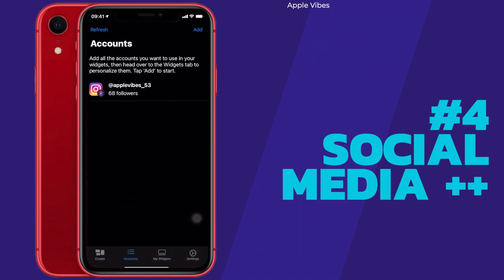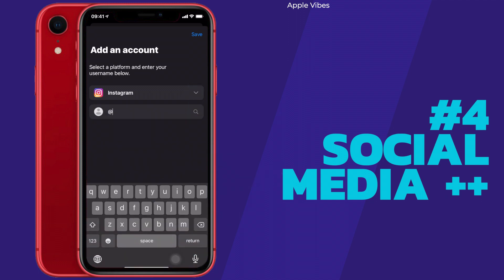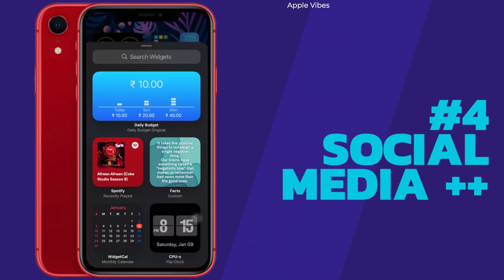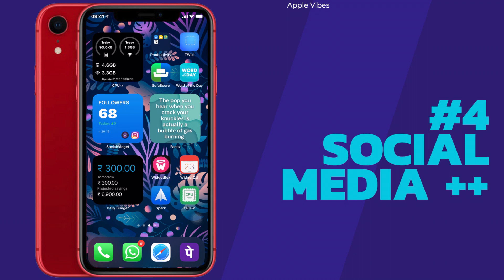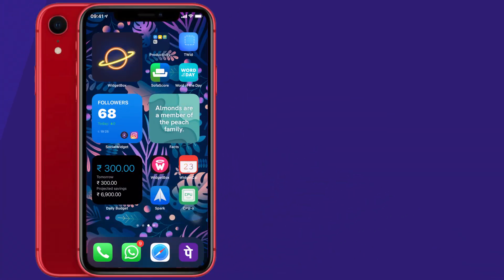Setting up Social Widget++ is really easy. Go to the app and under Accounts tap Add at the top. You have different social media platforms to choose from — TikTok, YouTube, or Twitter. Choose one, put in your ID, and save it. Then go back to the home screen, open the widgets panel, search for Social Widget, set the widget, and then 3D touch on the widget, tap Edit Widget, choose your account from the list, and it will track that account directly from the home screen.